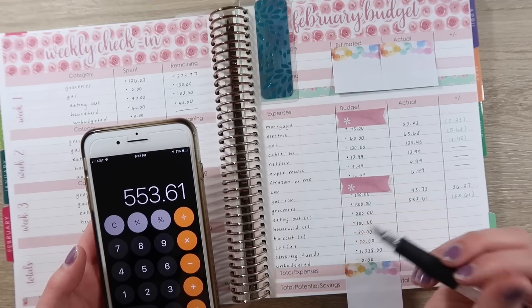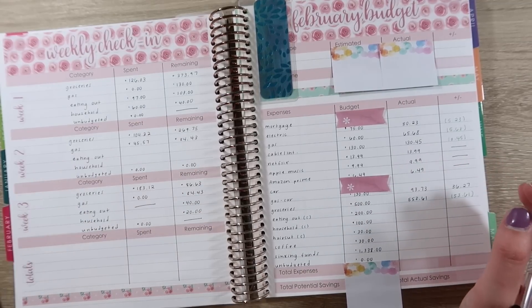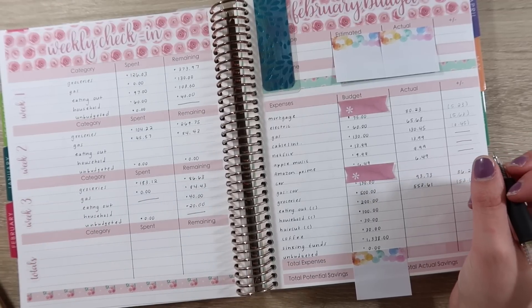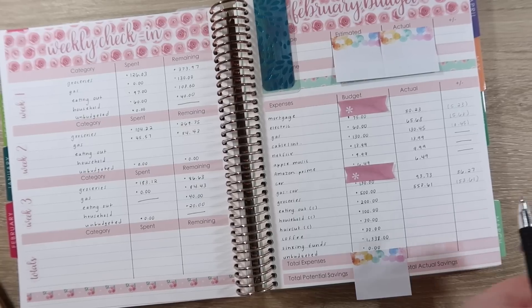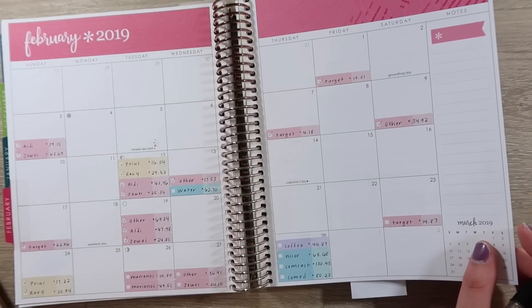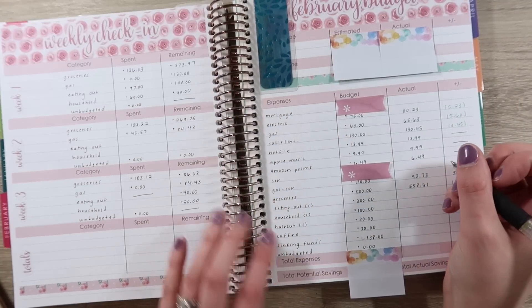For our envelopes, these are always the same amounts, so we don't spend more than what we have here — with the exception of household sometimes. If there's something we absolutely need, like toilet paper, then I will go buy it. But in this situation, we did not have that. We actually had nothing unbudgeted, which was pretty amazing. That doesn't happen very often. So $200 here, $100 here, and then $30 for our haircuts.